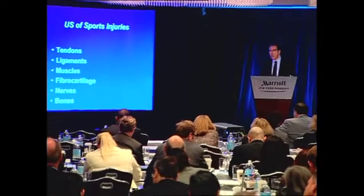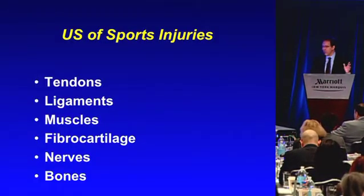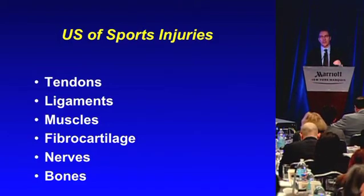I'm Lev Nazarian from Thomas Jefferson University in Philadelphia, and I want to speak on ultrasound first in the arena of sports medicine. There are a wide array of sports injuries that can be seen with ultrasound, and just about every structure that's likely to be injured in an athlete, we can have some way of assessing it under ultrasound imaging.